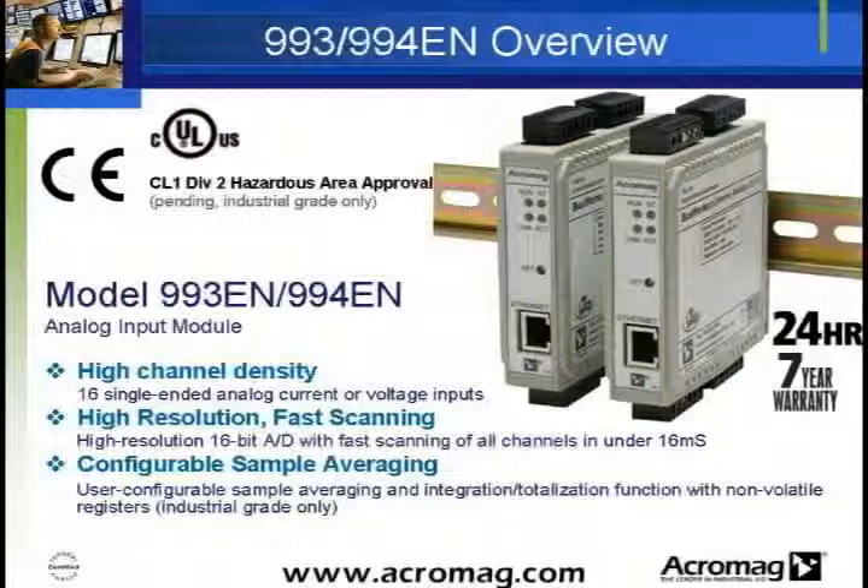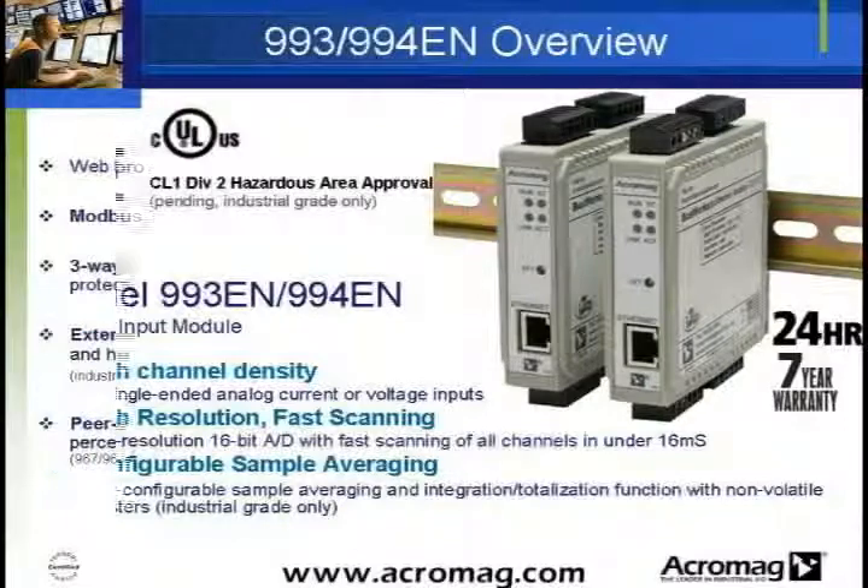The BusWorks 993 and 994EN modules Ethernet-enable 16 single-ended analog input channels, instead of the 8 differential channels on the 967 and 968 modules. Fast scan times remain at under 1 millisecond per channel.